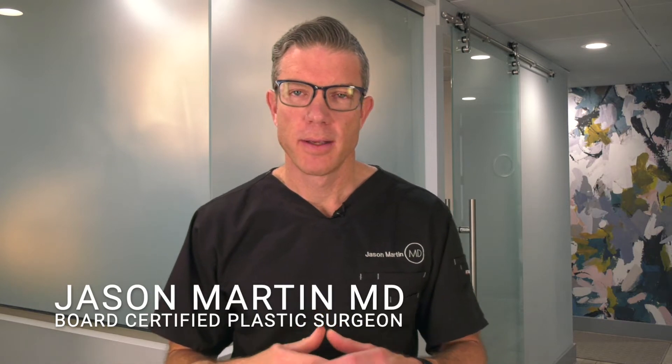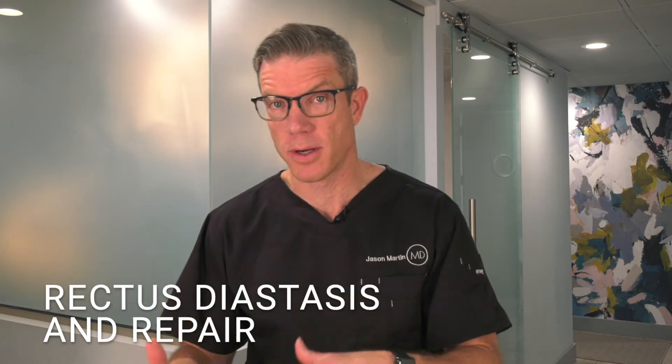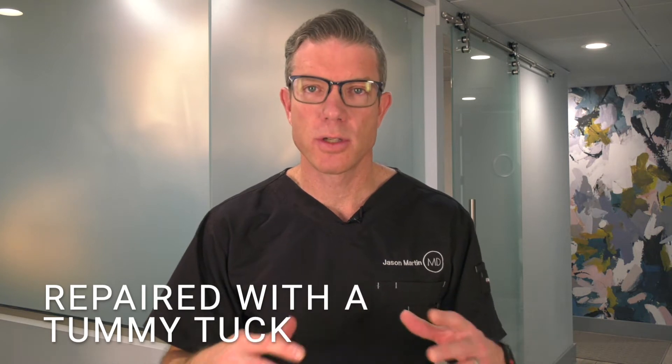Tummy tucks are one of the most common procedures we do in our clinic. A big part of a tummy tuck is actually a rectus diastasis repair. People have no idea what that means, and they don't even know where the rectus abdominis muscle is. That's the washboard ab muscle that gives you the six pack we all want. With weight gain or pregnancy, that muscle can spread apart from the midline and really affect the way you look and the way your core muscles function.